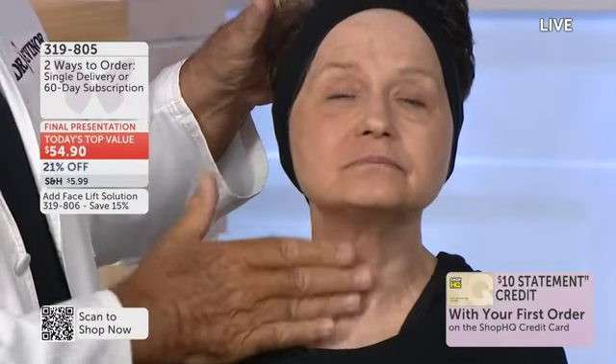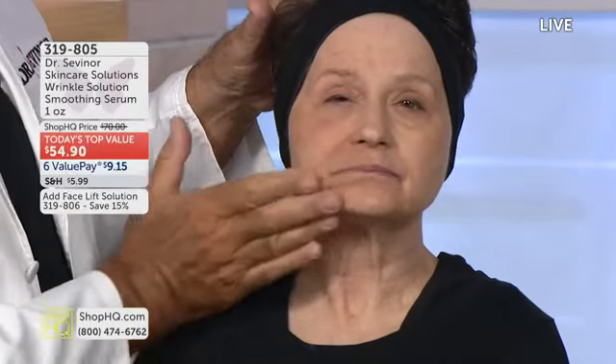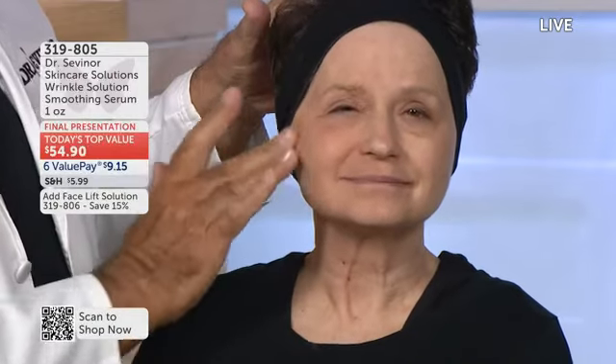You can use this if you're in your thirties with a little puffiness and beginning crow's feet, or like one of our callers said today — she's 102 years old. She called in and said, 'Dr. Sevener, I don't go out of the house without Wrinkle Solution. It's my confidence in a tube.'